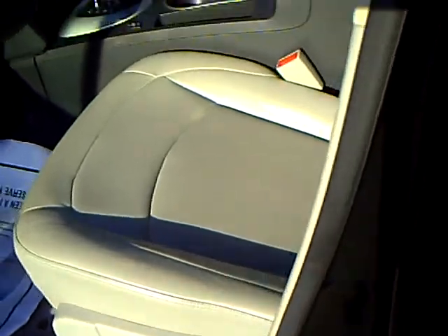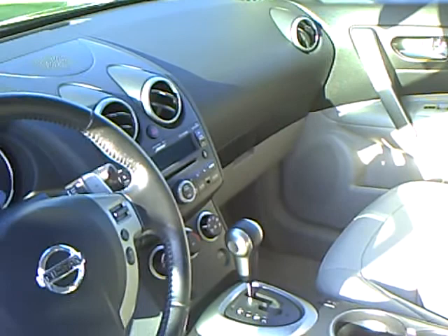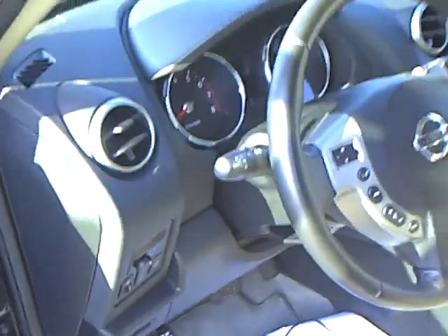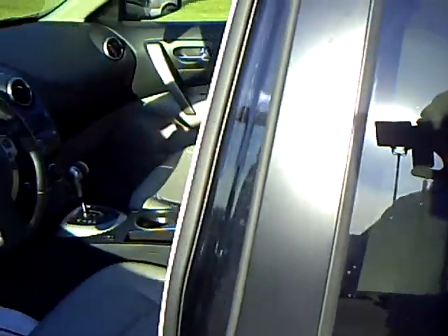You've got the leather interior, power driver's seat, power lumbar, heated seats on both sides, Bose audio system, steering wheel audio controls, Bluetooth controls, vehicle dynamic control, and Xenon headlights, power sunroof.